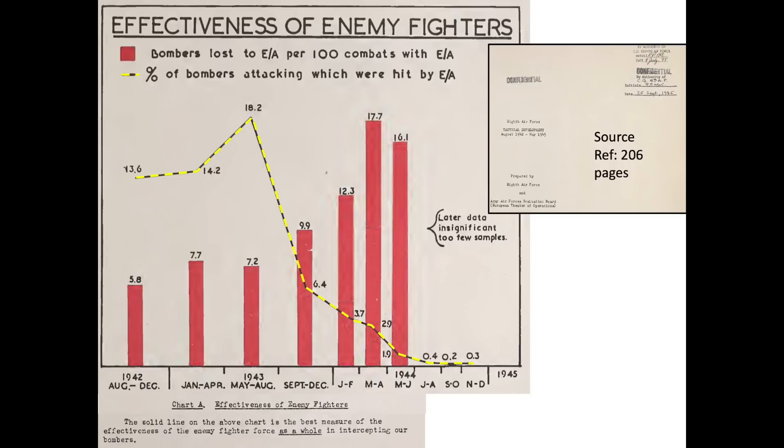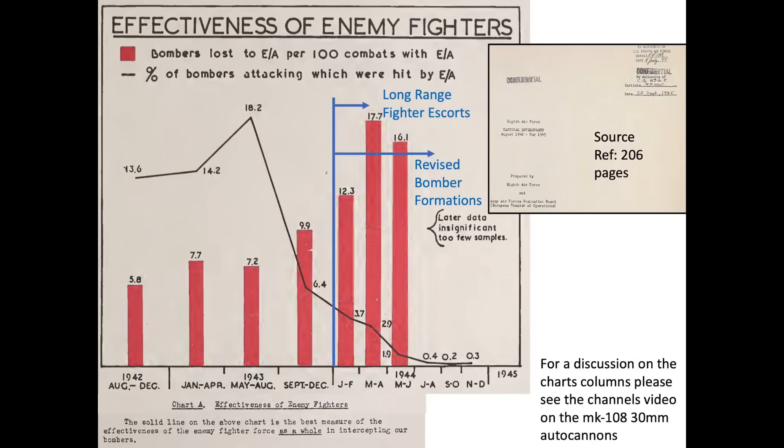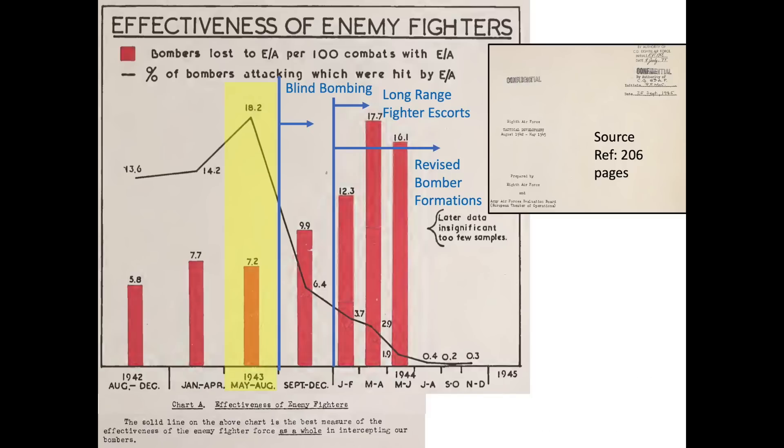The enemy aircraft intercepting effectiveness decreased by orders of magnitude over the period shown. Blind bombing was introduced in September 1943. Long-range fighter escorts and the revised bomber formation started in January 1944. During the months of May through August 1943, 18.2% of attacking bombers were hit by enemy aircraft. In the following year, only 0.4% of attacking bombers were hit by enemy aircraft. This represents a 45 times reduction in the effectiveness of German bomber interceptors in engaging the bomber formations.